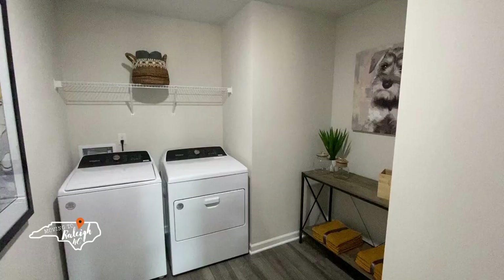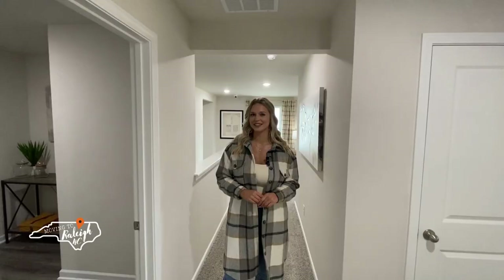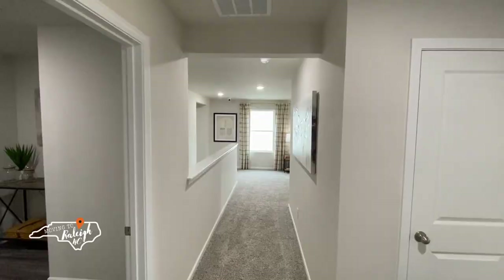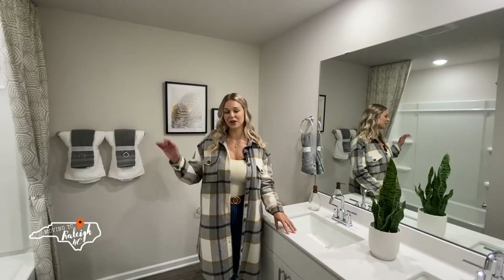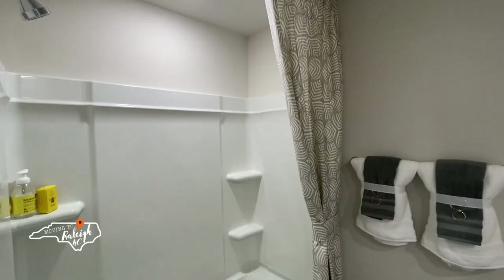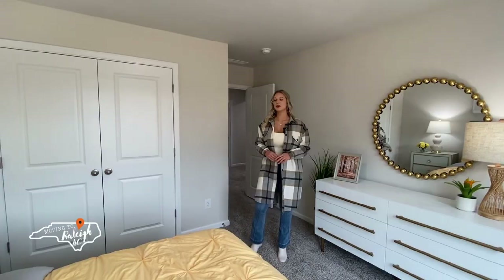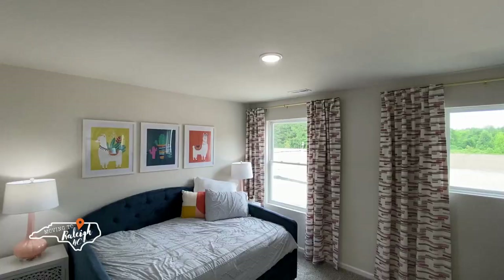As we make our way down the hall, you'll notice a spacious laundry room that's conveniently located on the second floor, which makes lugging those laundry baskets up and down the stairs a thing of the past. A shared bathroom is between the three bedrooms upstairs. This bathroom features a double vanity, solid surface countertops, and a shower tub combination. These rooms are larger than most secondary bedrooms, and two of them feature a nice large walk-in closet.